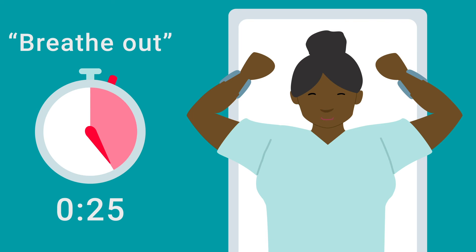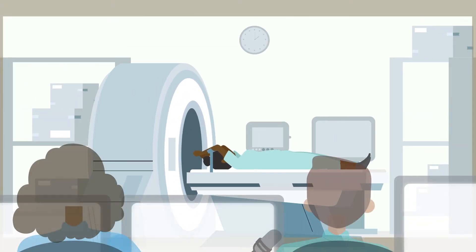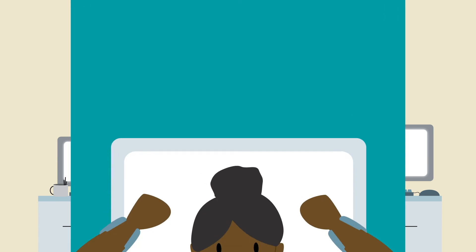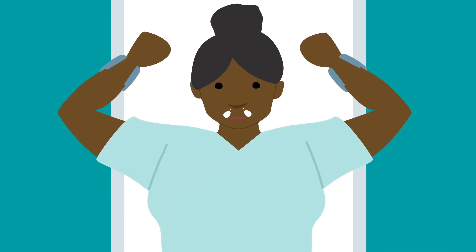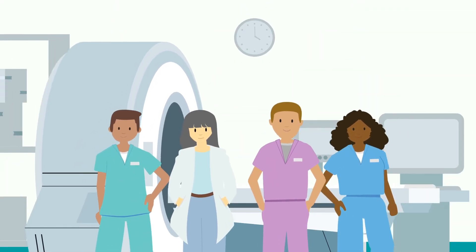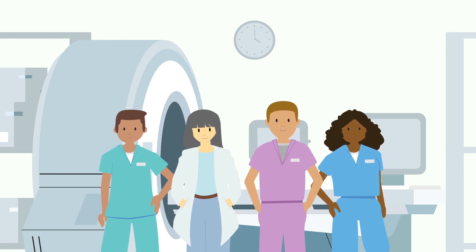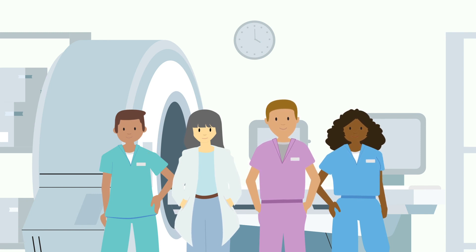Great job! During your appointments, the staff will watch you breathing and coach you through the process. Many people find that they quickly get used to this type of breathing. This is just one plan that may help limit radiation to the organs that do not need treatment. If you have any questions or concerns, please speak with your treatment team. We are here to help find the treatment method that works best for you.